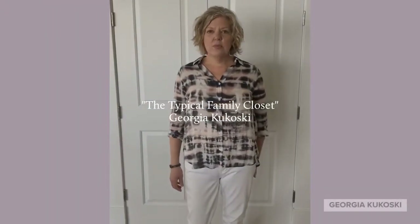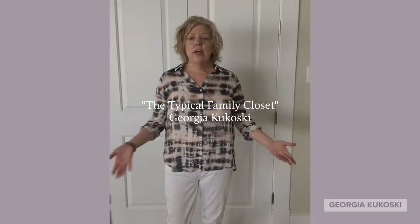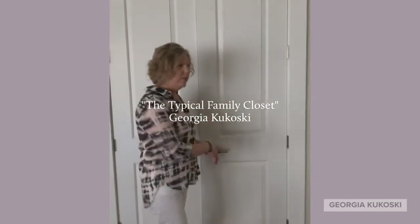Hi, I'm Georgia Kukoski with The Closet Factory. Today I'm going to share with you a coat closet that was also utilized for games, puzzles, and DVD storage. Come on in, let me show you around.